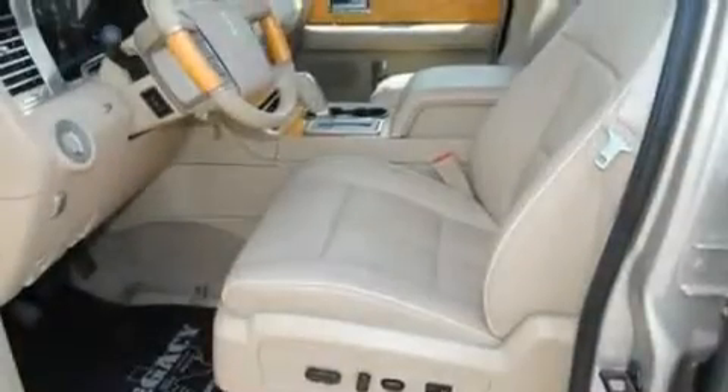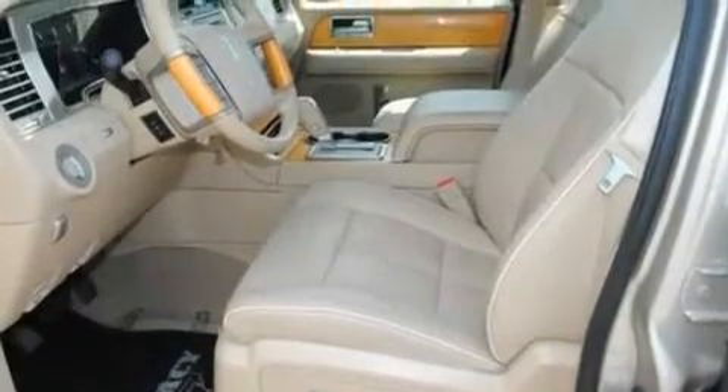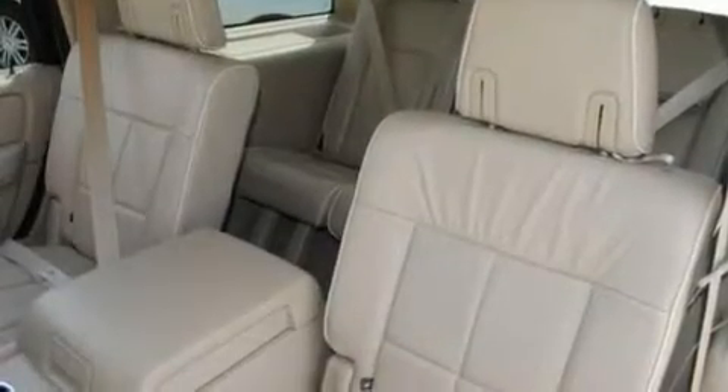Its top features and packages include power-adjustable driver pedals, memory settings for the driver's seat positions so you can recall your favorite position with the push of one button, cruise control, and a 9-speaker audio system with leather seats.